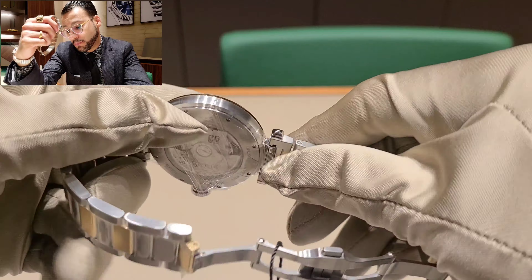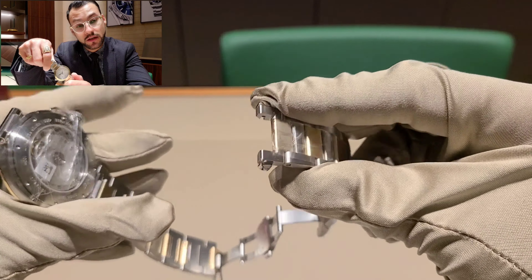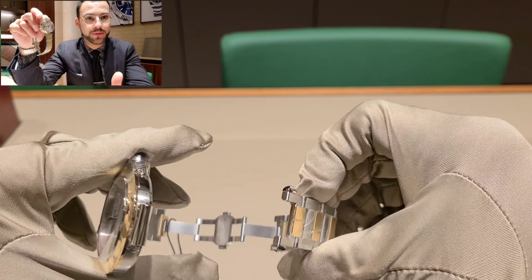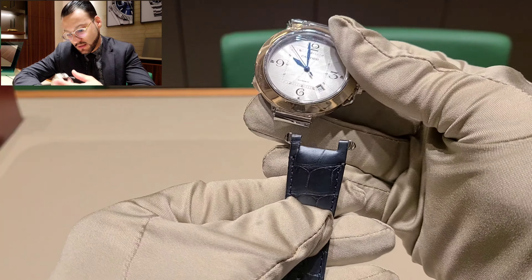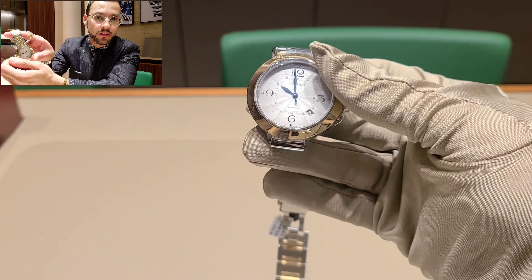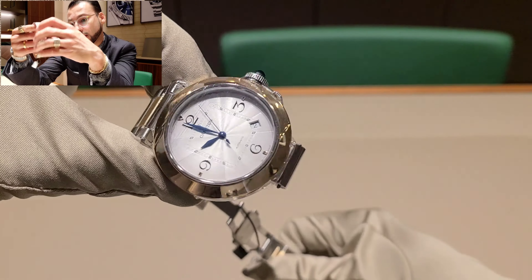This is actually a 40-hour power reserve, which I think is enough. It comes with a date, so it's a pretty cool piece. It's also 100 meters water resistant, or 300 feet. To my personal opinion that's enough — I really don't go diving or below probably two meters underwater. But if you do, you shouldn't worry about it. Just make sure you have the crown locked before going in the water.